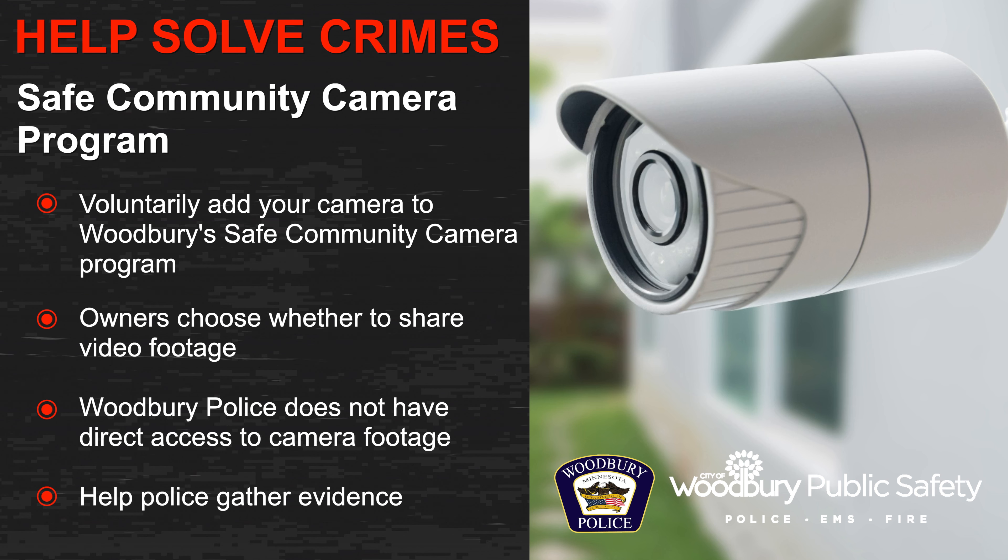Add your external camera to Woodbury Public Safety's Safe Community Camera Program. This program informs officers of where external cameras are located in our community. It also aids in investigations as officers can quickly connect with residents who are nearby a crime or incident and request they review their camera's footage. Woodbury Police do not have direct access to your camera footage, but rather will request footage in the event of an emergency or occurrence of crime.